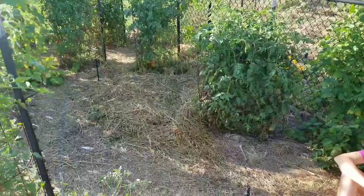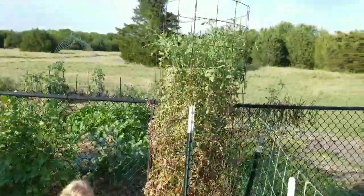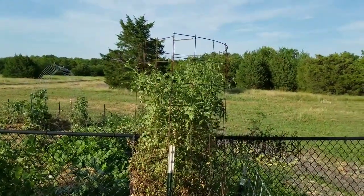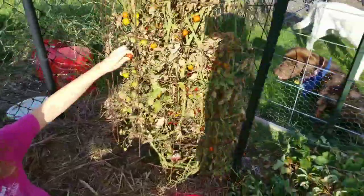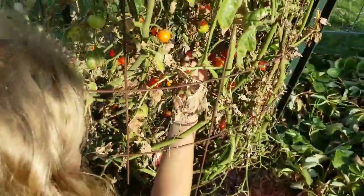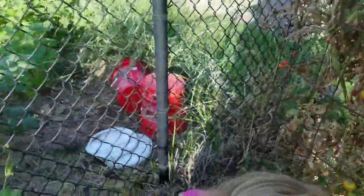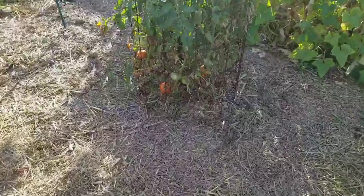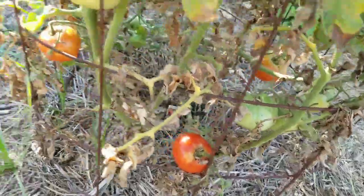We're going to try to have these tomatoes survive as long as possible. We've got some cherry tomatoes — that one's probably six feet high — and there's still a whole bunch of red and green ones on there. We've also got some larger tomatoes over here that are ready to be picked, some just turning red.